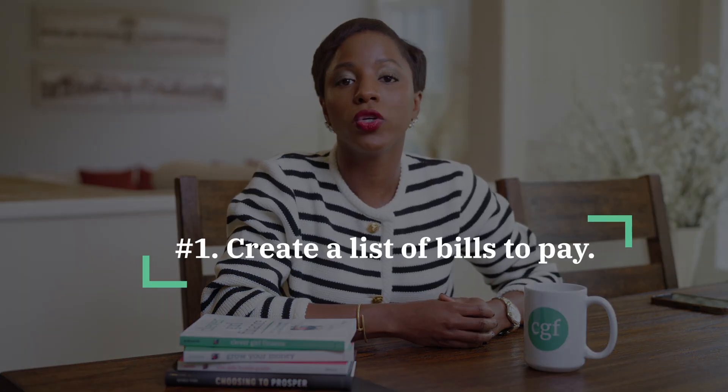To get organized with your bills and payments, the first thing you want to do is create a list of all your bills and payments. This means keeping track of all the bills that you pay — not just monthly, but also quarterly and annually. Those quarterly and annual bills are easy to forget because we're not paying them on a recurring basis every single month. You may also have some irregular bills that you pay every now and then, and you want to make sure that you include those in your list.